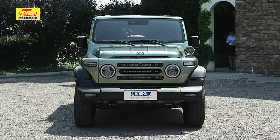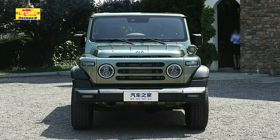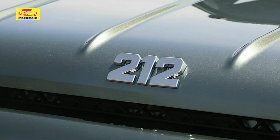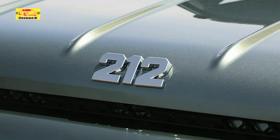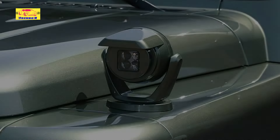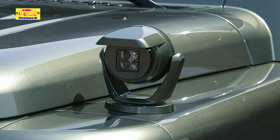The BAW212 is not a newcomer — its lineage dates back to the 1960s, making it a staple in Chinese off-roading culture. The latest iteration represents a significant modernization, designed to appeal to contemporary tastes while retaining the rugged reliability that made its predecessors popular.